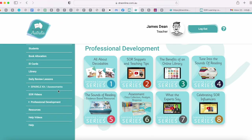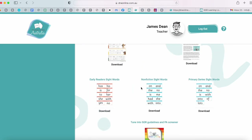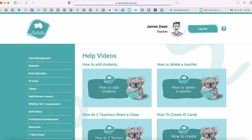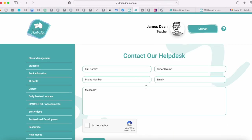Heading back to our resources page — just like the school platform you can download and print a load of resources including reading logs, games and spelling posters, and we are constantly updating that page. We've got help videos for teachers in case you want to see in action things like how to create your ID cards. If you've got any questions while using the online library you can fill out this form and we are extremely responsive.